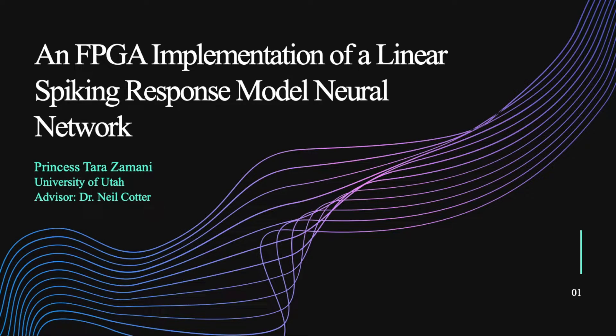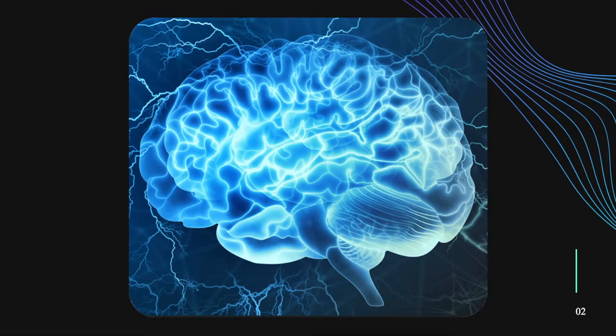I'd like to begin by addressing why do this research. Ultimately our goal is to be able to recreate the brain because it is so ideal in its functionality and power efficiency. But that's a pretty big task. So we believe in order to start that, you have to understand its basic functionality. That's why we focused in on spiking neural networks instead of ANNs, because it's more biologically plausible.